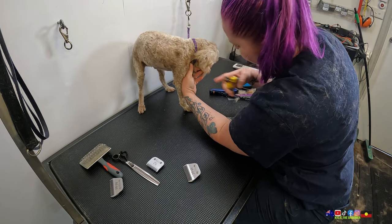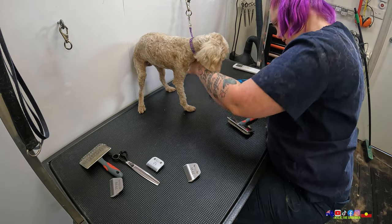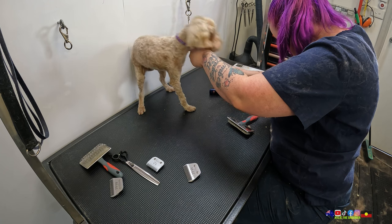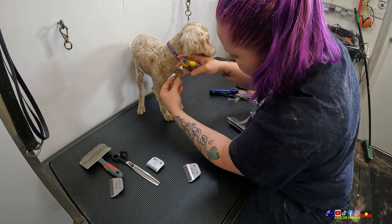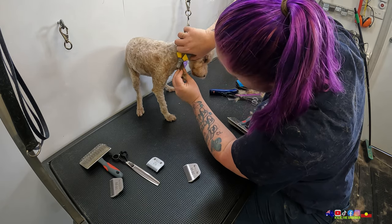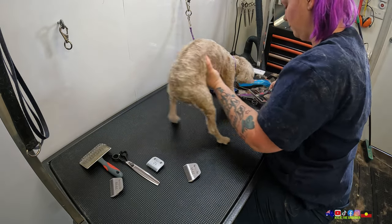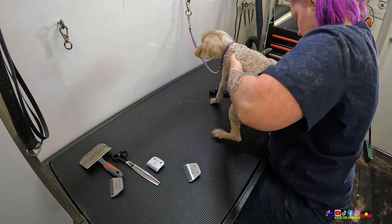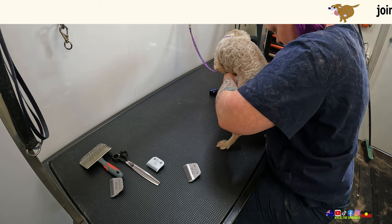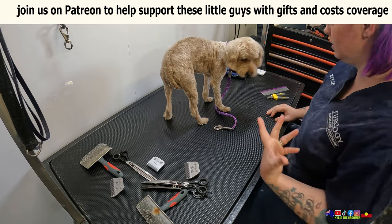I'm really trying not to hold her bones in any unnatural directions. She just feels very delicate to me. Some of your nails are very long, young lady — definitely overdue for a good nail trim.